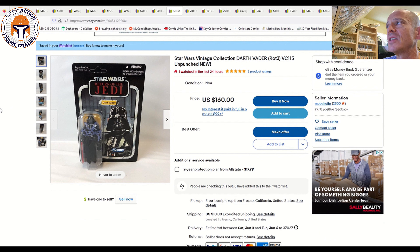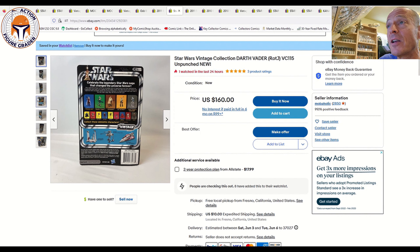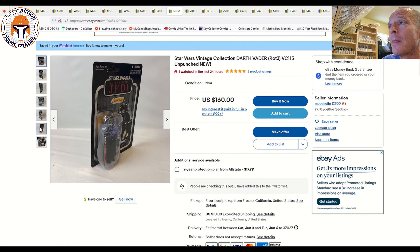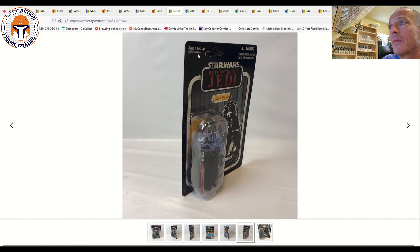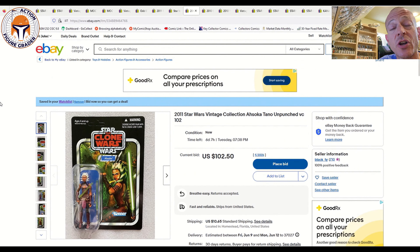Next is Darth Vader VC 115 Emperor's Wrath — another one that's come way down. This one got up to about $300. Looks to be in really clean condition, US card unpunched. This is a buy-it-now with eight watchers at $160 plus $10 shipping, also make-an-offer. Zoom in on the photos to check condition — looks like a little card wave, but overall very clean. Hard to tell if the punch hole is starting to come loose, so keep that in mind. At $160 with make-an-offer and eight watchers, this seems like a pretty good buy.